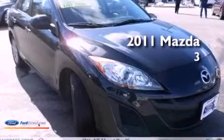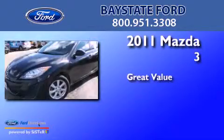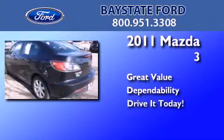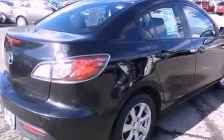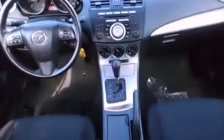This is a 2011 Mazda 3. Its top features include a multi-link rear suspension, traction control and stability control systems, aluminum wheels, and a tire pressure monitoring system.